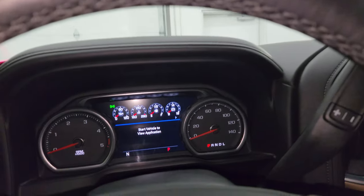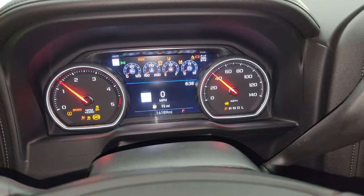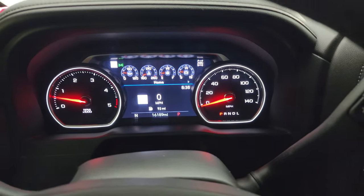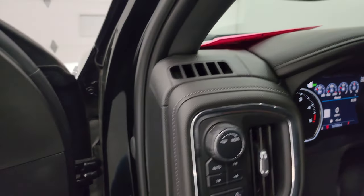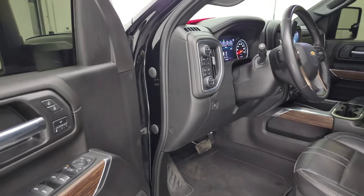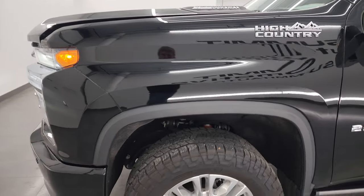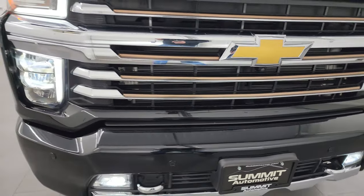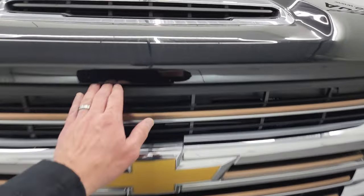We'll start it up and take a look under the hood, as well as check out all those LED headlights and fog lights. It starts right up — no check engine lights or anything like that other than the hood-open indicator. We want to make sure we've got those fog lights on as well as those LED side lights. There are those LED side lights — they are super bright on the mirrors. All those lights are working very nicely.